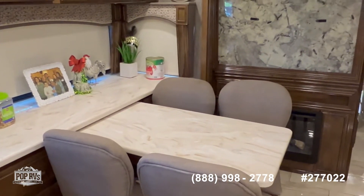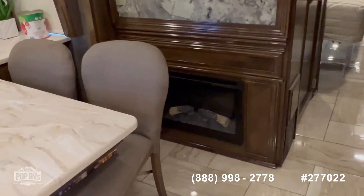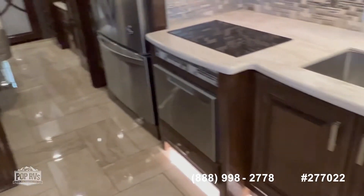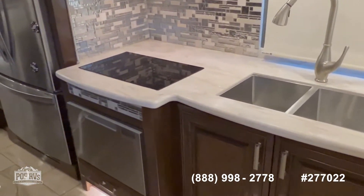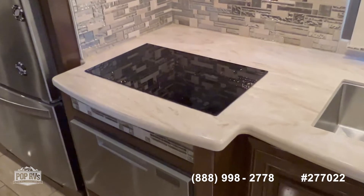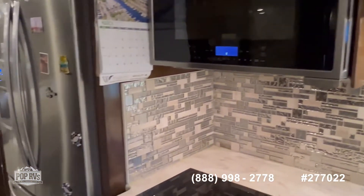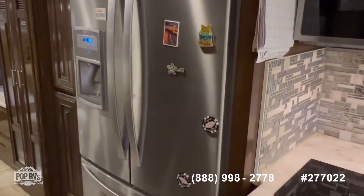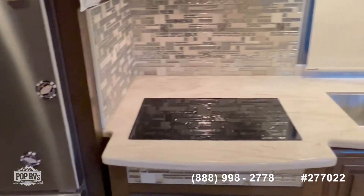As we continue to move back, you have your freestanding dinette which you can configure for two or four people. You have your fireplace right back here, and right across you have your kitchen area with a nice double sink, induction cooking, a dishwasher, a microwave convection oven, and a full-size residential refrigerator.